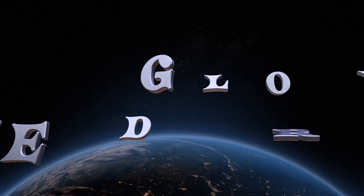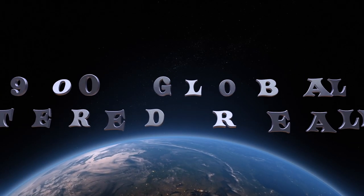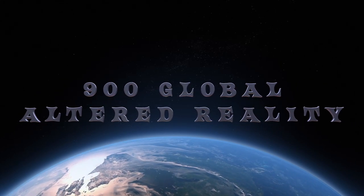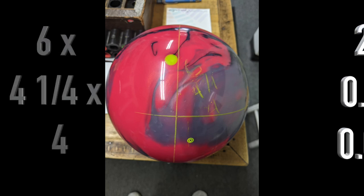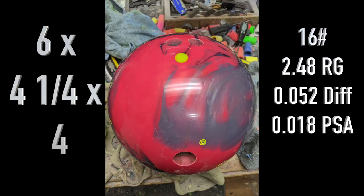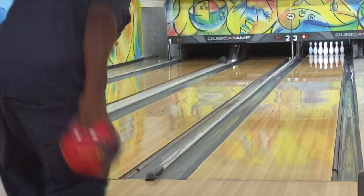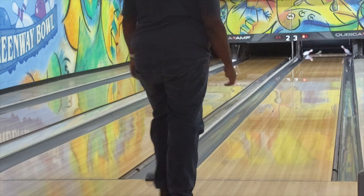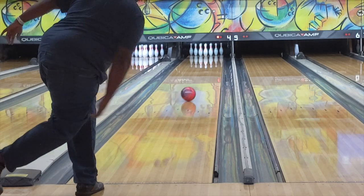The 900 Global Altered Reality landed on the lanes December 10th, 2021. This ball is the little brother of the Reality, which sports the solid cover — here comes the pearl. This is a great addition for straighter players that have slower speed, or the high rev guys that need a ball that's going to be cleaner through the front part of the lane.